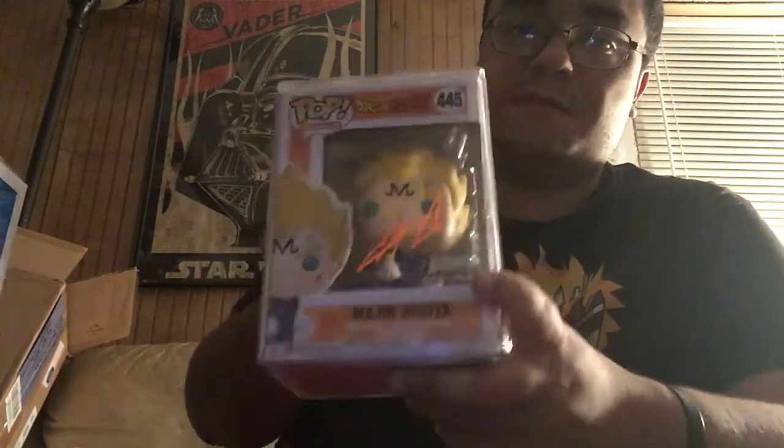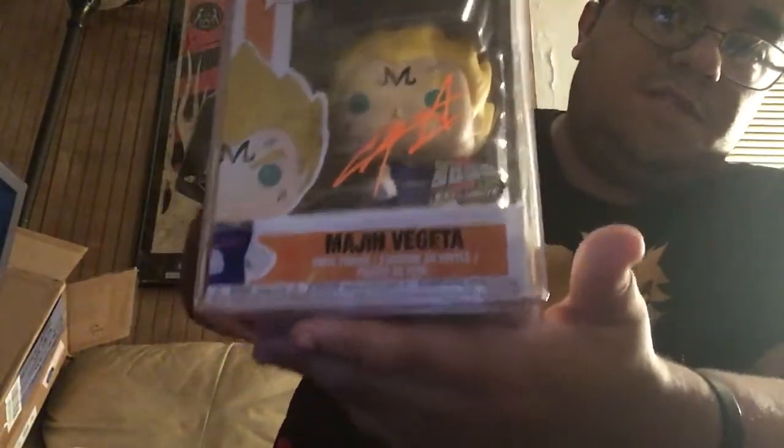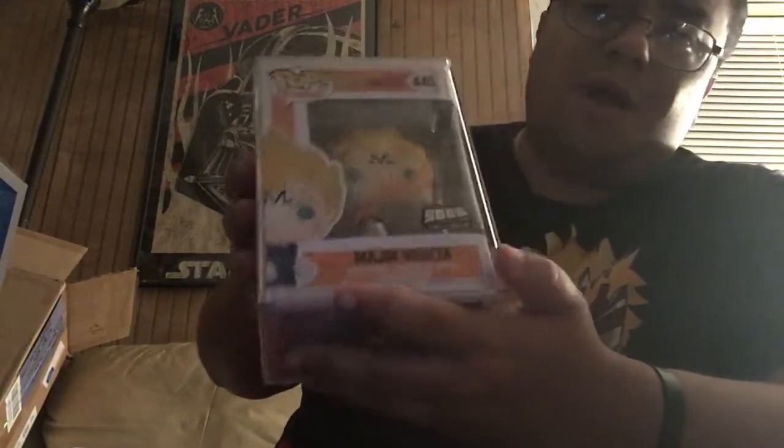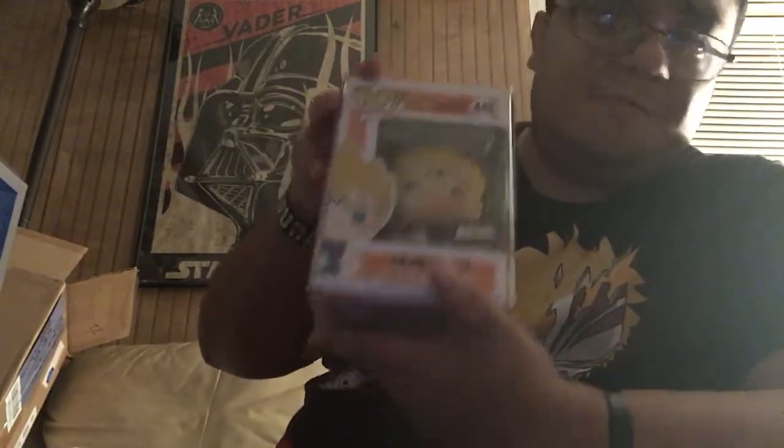Share the video out if you want. As soon as I hit 500 subscribers, somebody is getting this signed Majin Vegeta. But not only that — you're also getting an exclusive customized pop by Alexandra Perez of Mad Productions, who was kind enough to donate this for the giveaway. It is a custom diamond pop, and I might add another pop in there. So you'll be getting a diamond pop from Alexandra Perez and a signed Majin Vegeta signed by Chris Sabat — the Over 9,000 exclusive. This is a grail in anybody's DBZ collection; these were hard to get for a while. You get an autographed signed pop — come on, guys.